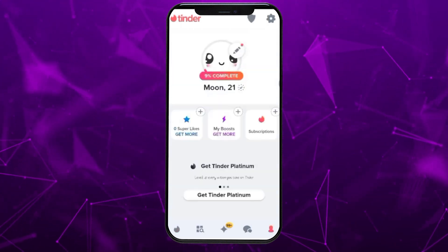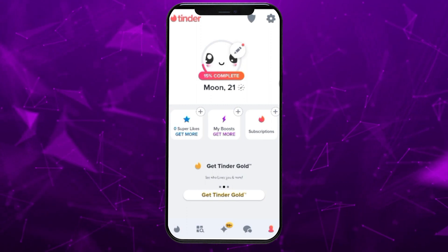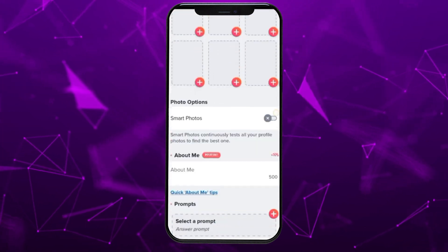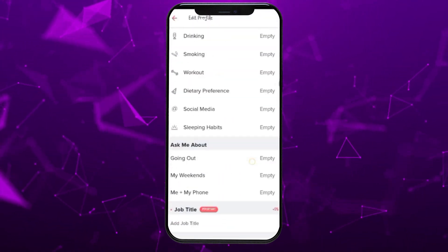When you open the Tinder application and head to your profile section by clicking on the human icon, you might instinctively look for an option to change your name. However, upon clicking the pencil icon to edit your profile, you will notice that there isn't a specific option to modify your name.